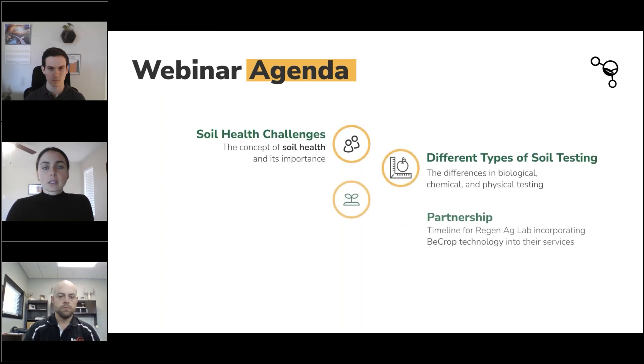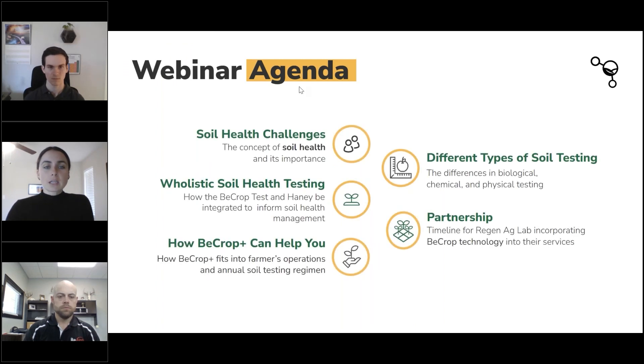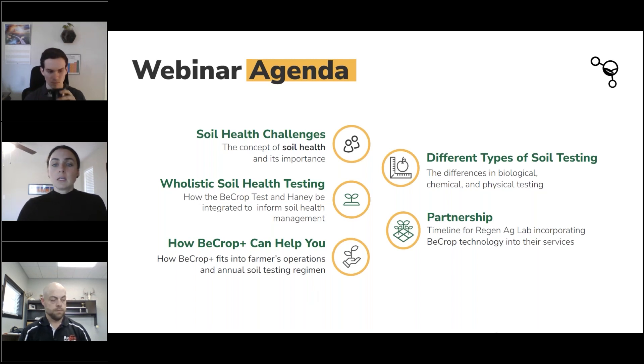Just quickly running through the agenda: we're covering soil health challenges and the concept of soil health, how chemistry and biology work together, the different soil health testing that's out there, diving deeply into BCrop and Haney and how they work together, and how they're supporting growers and input manufacturers in understanding soil as an ecosystem. We also have specific questions we want to address, and then we'll open it up for Q&A.